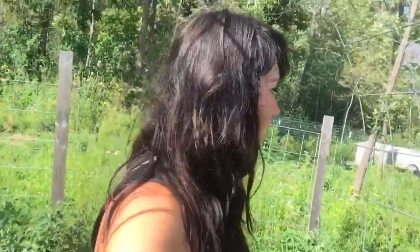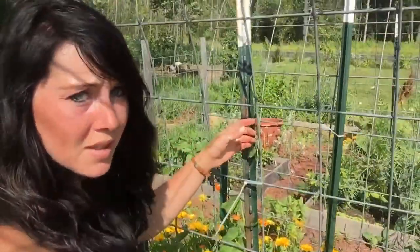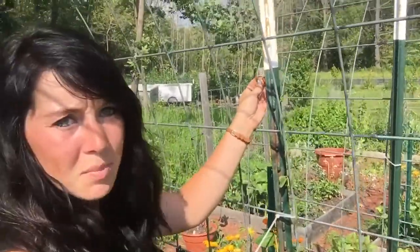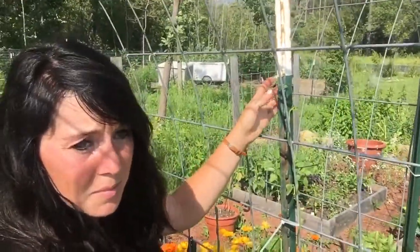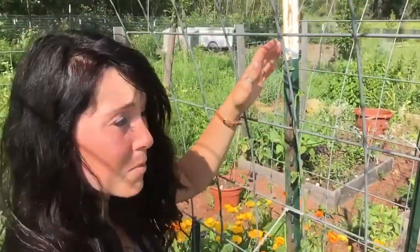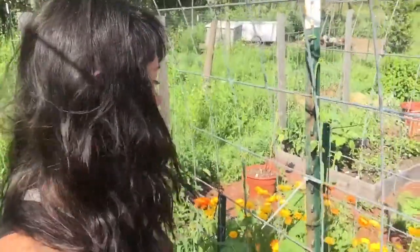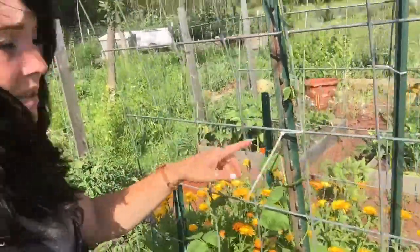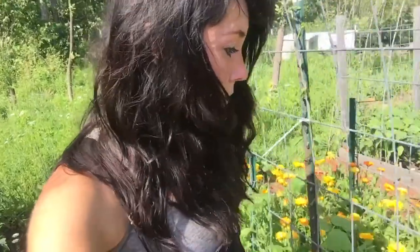Over here the beans are really starting to climb up. You can see this plant is actually starting to climb up this T-post right here from the trellis. A couple more inches and this plant is going to be taller than me. There are a few different pole beans on here, and those are doing really great.